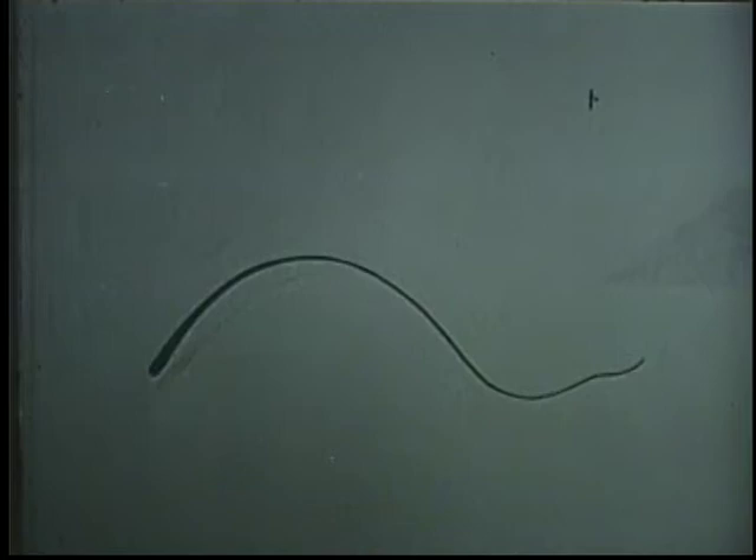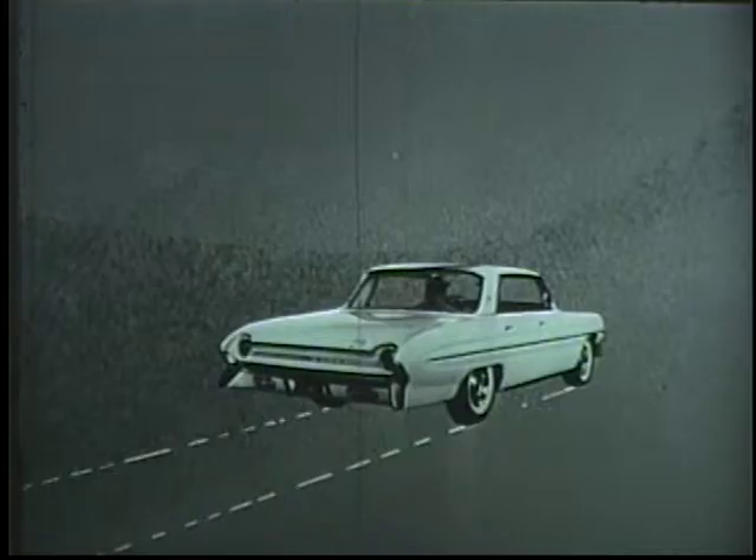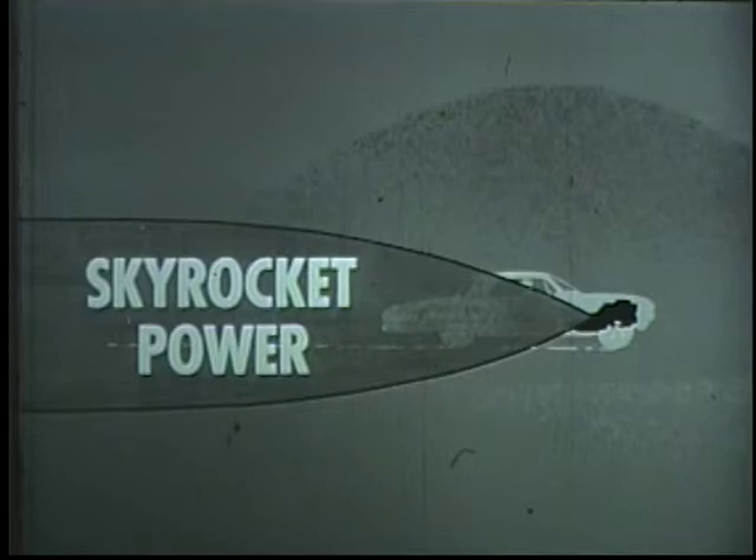Like the snap of a whip, the spang of a bull string, the zip of an arrow — that's Oldsmobile's brilliant new Skyrocket engine. That's what you get when you go Olds '61. Instant power. The Skyrocket comes on fast and true and forthright. Power that surges deep from within a mighty engine.